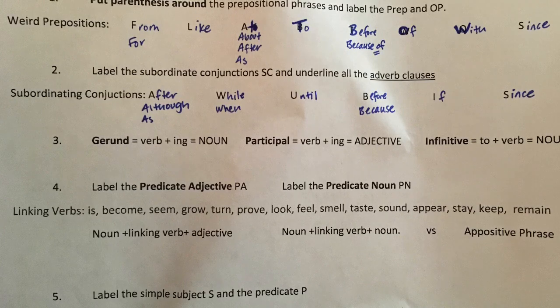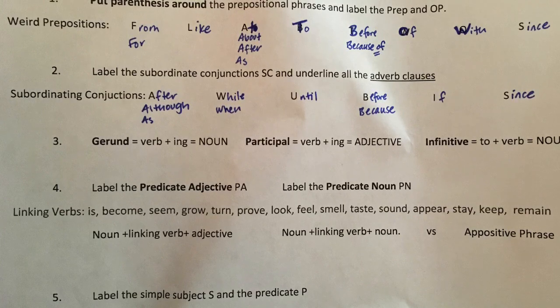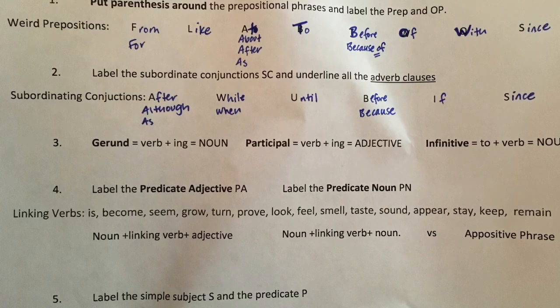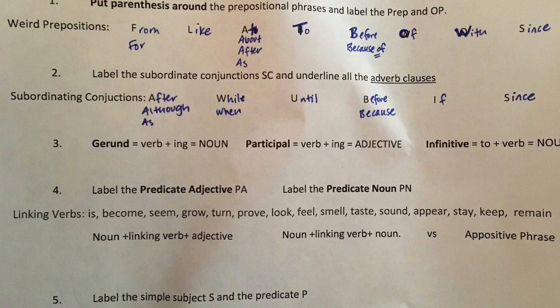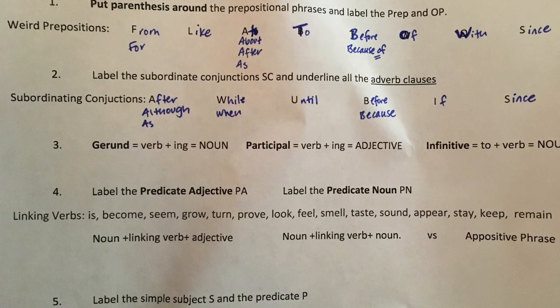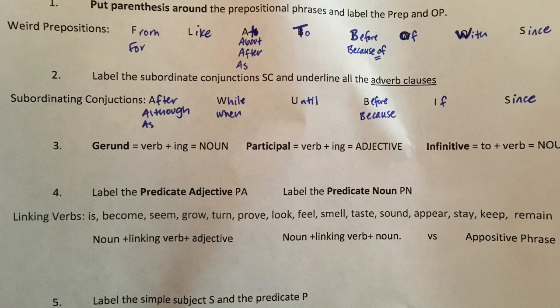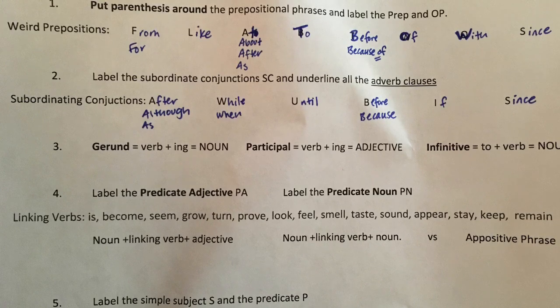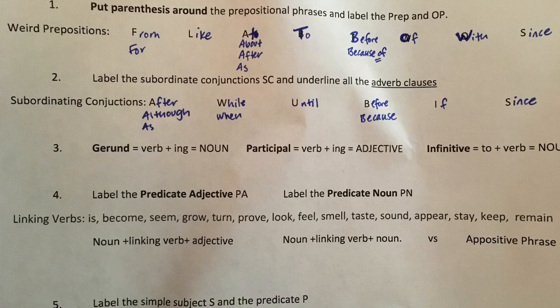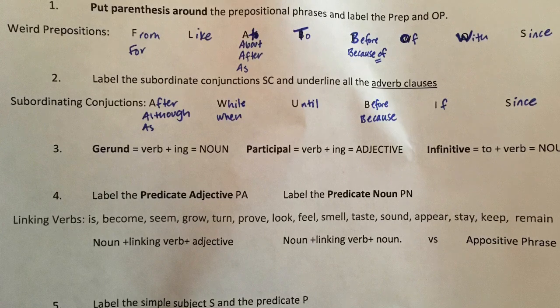We will label our subordinate conjunctions SC and underline all of our adverb clauses. Remember our subordinating conjunctions — we have an acronym for that: AWOOBIS, right? Lots of fun to say. So: after, although, as, while, when, until, before, because, if, and since.